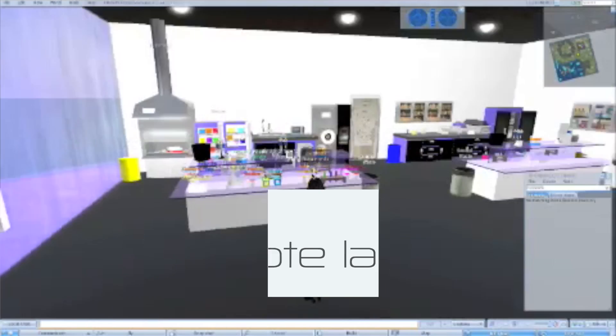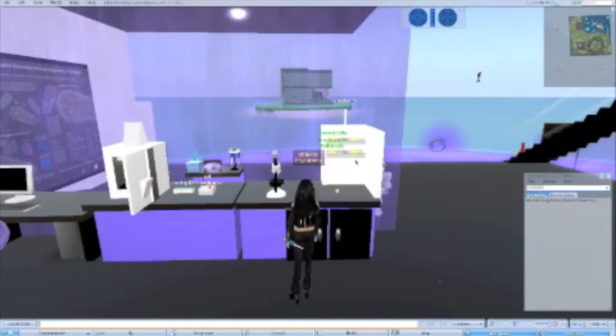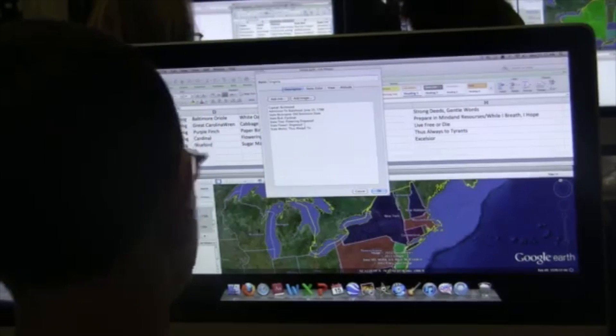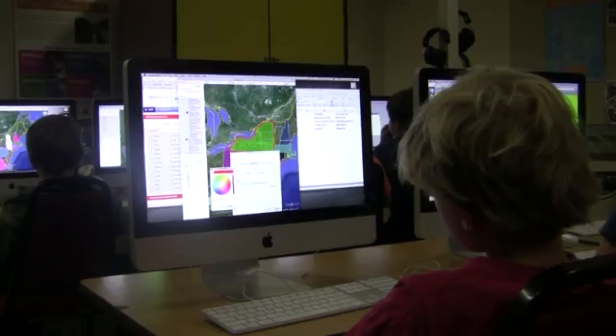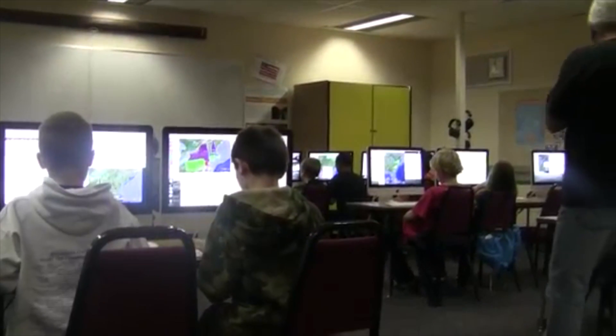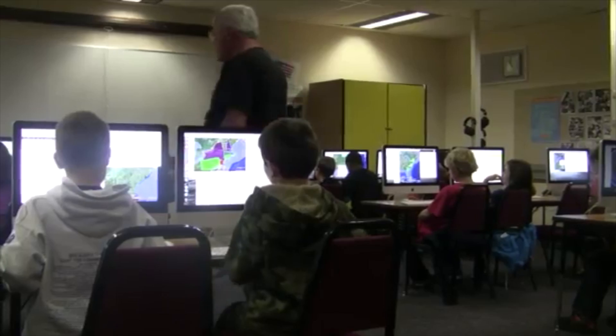Virtual and remote laboratories leverage wireless networks, mobile devices, and cloud-based software to make scientific experiences more accessible for schools that don't have fully equipped labs. They provide 24-7 access, where experiments can be conducted numerous times with greater efficiency and precision, providing students with an authentic scientific experience without the cost of building and maintaining a physical lab space.